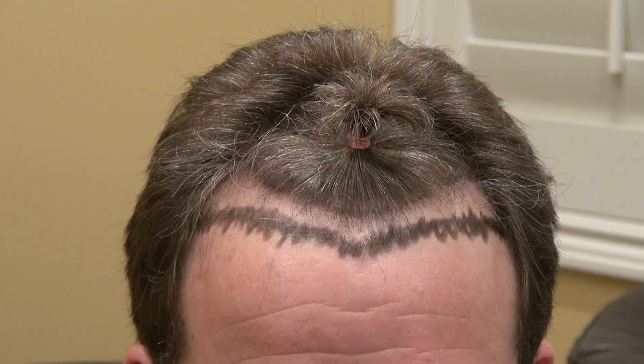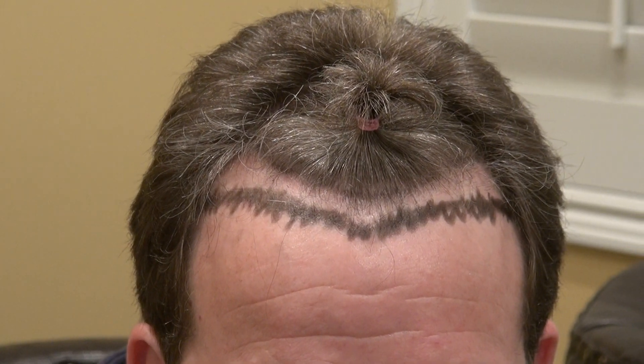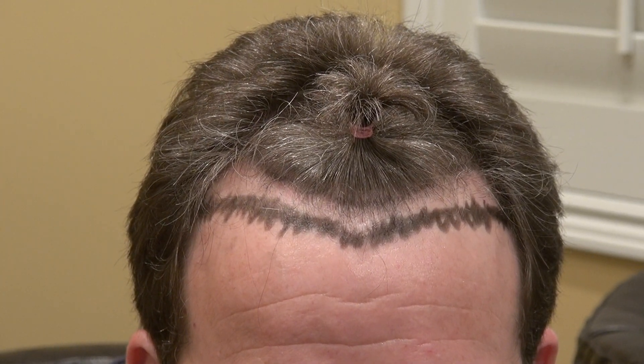Hi, this video is about the Art of Hair Transplant Restoration Surgery. This patient is a Caucasian man who came all the way from Michigan for me to restore his hairline. He has a receding corner and a receding hairline.